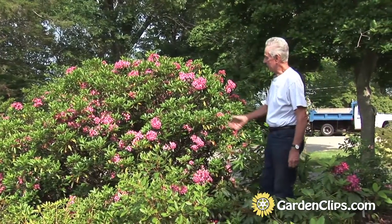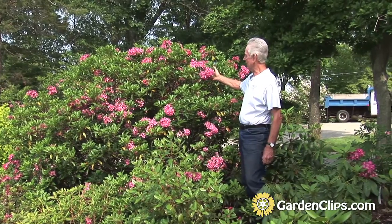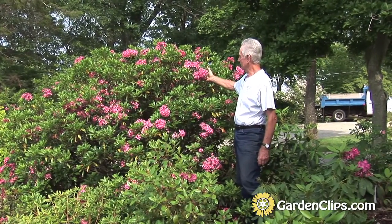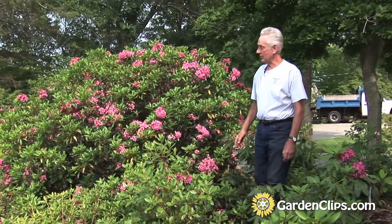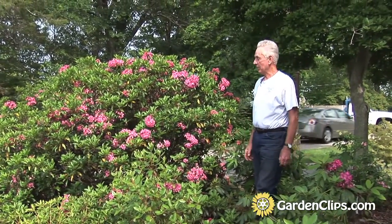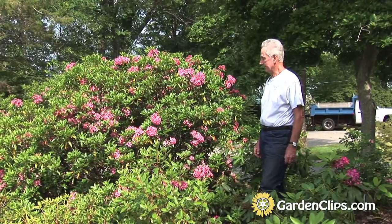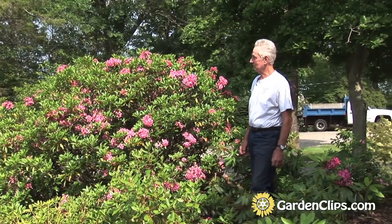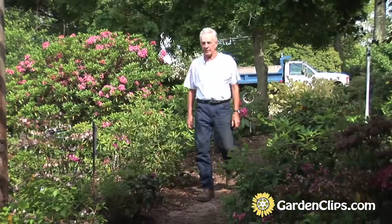This is Sarah, a selection that's been around for a number of years. It's red in bud and a rich pink when open — very nice plant habit. It's named for my wife, who just drove by. Fortunately it's been a good plant. It's probably the one we sell the most of here at the nursery.